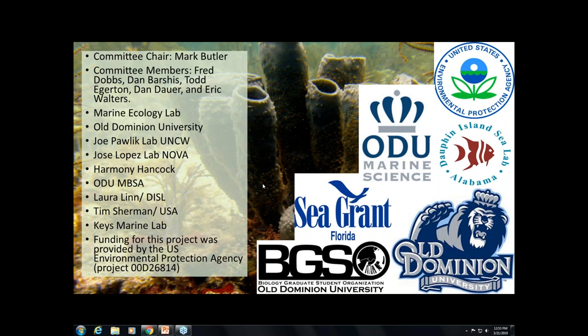Thank you, Marla, for presenting, and thank you to everyone who attended. We hope you will keep an eye out for future presentations in the series.